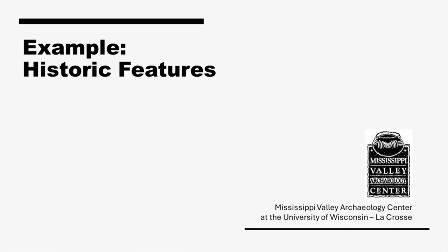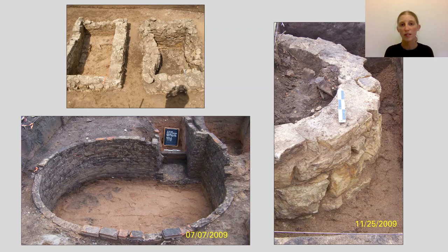Archaeologists of course also find features at historic sites where Euro-American and Native American people lived. Archaeologists might uncover features at former sites of military forts like Second Fort Crawford in Prairie du Chien, Wisconsin, trading posts, shops, cabins, and farmsteads. Features include privies where people disposed of refuse.